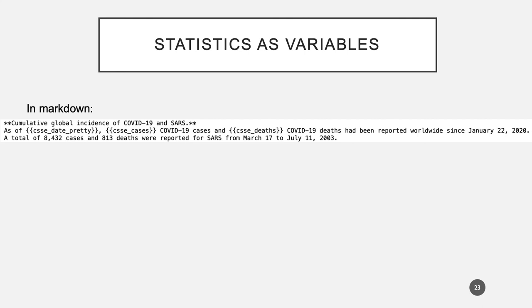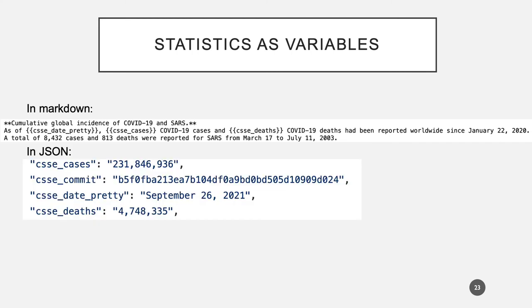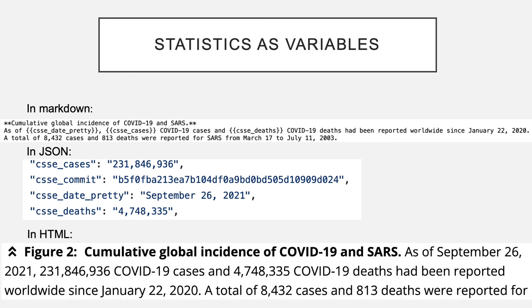This approach also allows us to insert text inline that can change in response to external data. The cases and deaths are reported as variables, but the variables are generated through that external data analysis and then stored in a JSON file. At build, they are rendered inline.